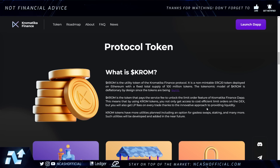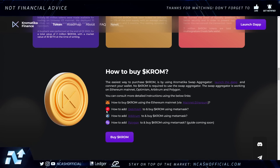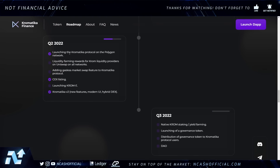Using CHROM tokens, you get access to cost-efficient limit orders on the decentralized exchange and you also earn LP fees on every trade, thanks to their innovative approach to providing liquidity. More utilities are planned, including gasless swaps, staking, and many more to be developed in the near future. You will literally earn more money just by providing liquidity, which is awesome. There's a staking opportunity as well. They break down the circulating supply, the vesting period — very transparent. Seven million CHROM tokens are held in a multi-signature Gnosis Safe wallet for increased security.